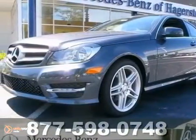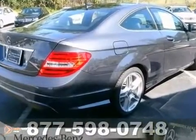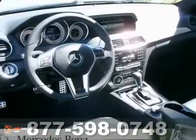Here's a 2013 Mercedes-Benz C250. This vehicle has a lot to offer including the multimedia package, the premium one package, and a Bluetooth connection. It also features navigation, a CD player, and climate control.